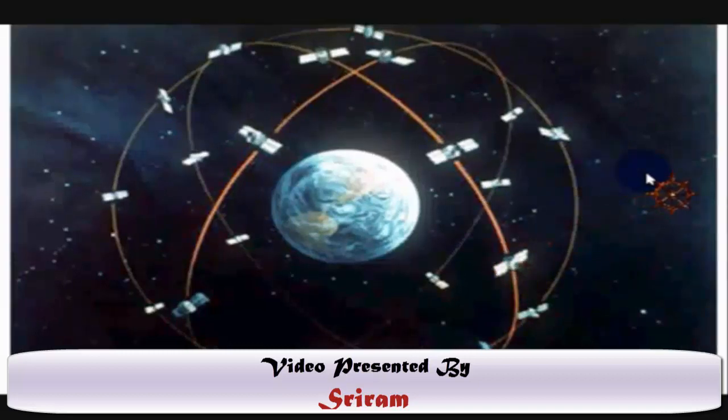When somebody says they have a GPS device in their car or a portable GPS device, what they actually have is a GPS receiver — that is not the total GPS system. A GPS receiver's job is to locate four or more satellites in the sky and calculate the distance between each satellite and the receiver at that particular point on Earth, using those distances to calculate its own location.